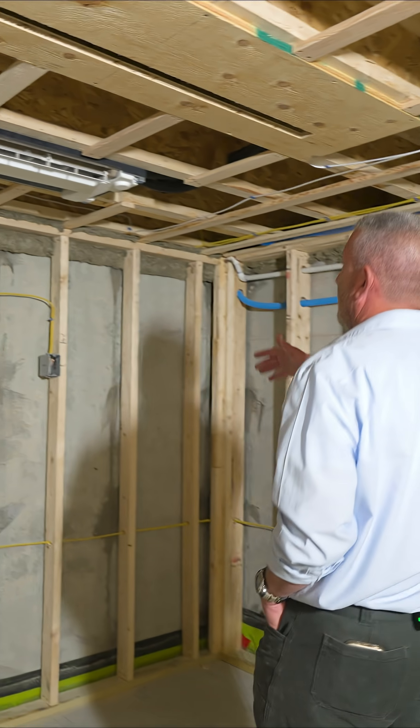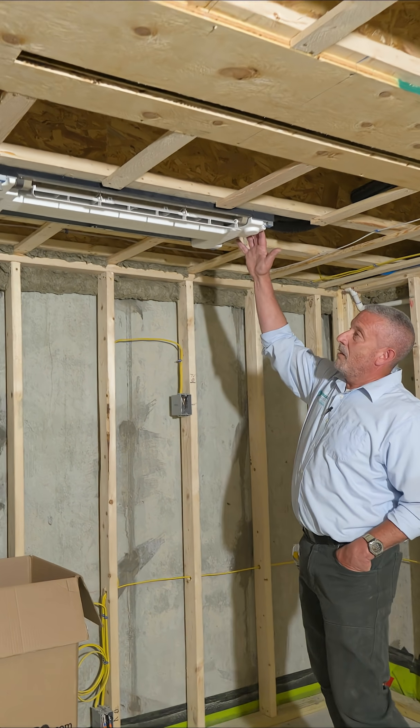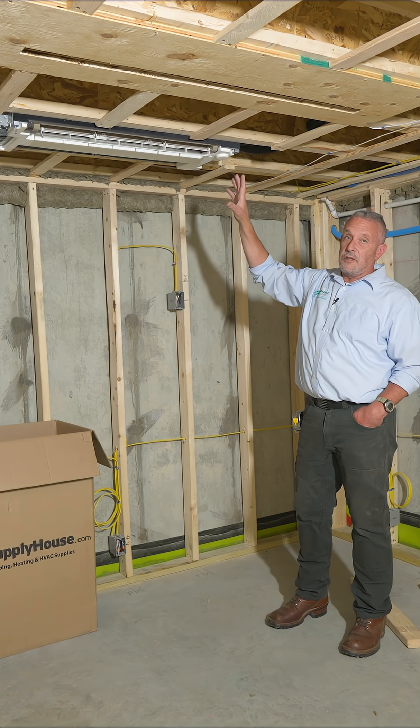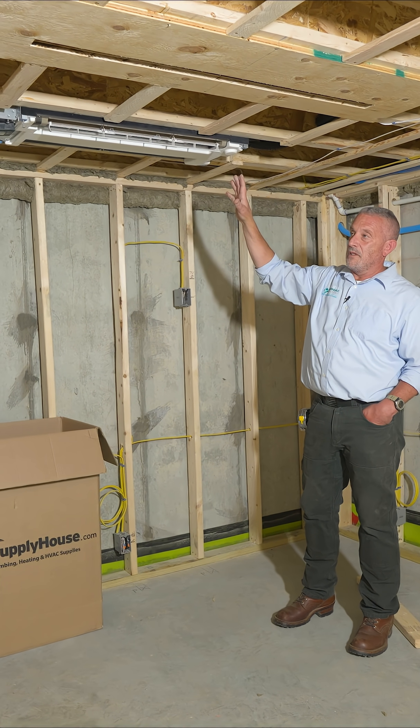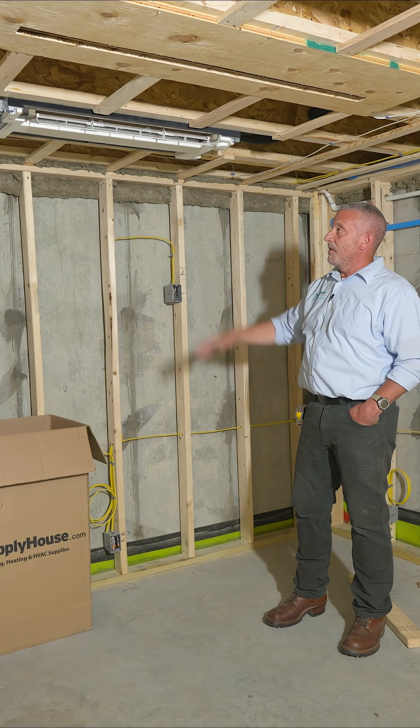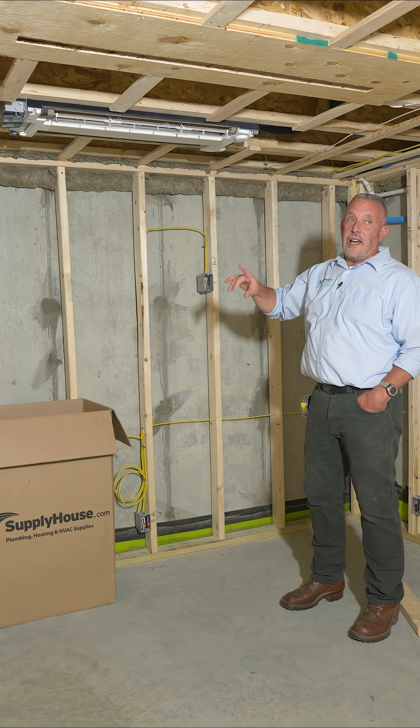Let's head down to the far end of the basement. You can see we've got a Mitsubishi ceiling cassette here. The primary reason we've got a ceiling cassette here — as well as on the first floor above us — is just due to space constraints. The ducted system wasn't feasible due to the size and layout of this particular space, so this will provide heating and cooling.